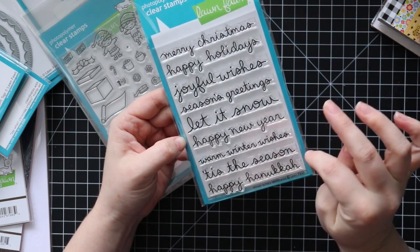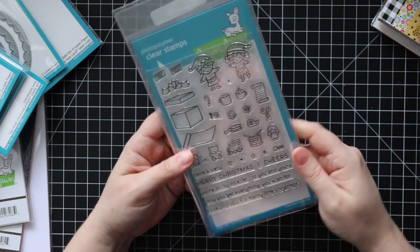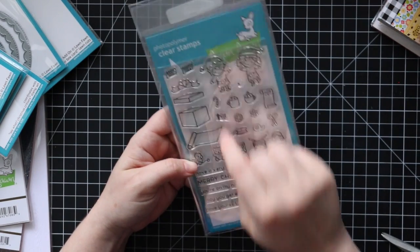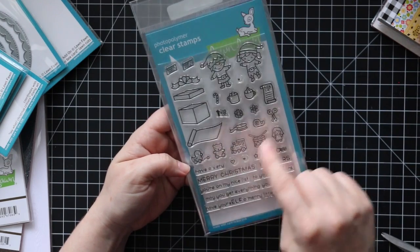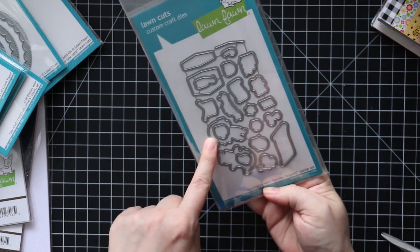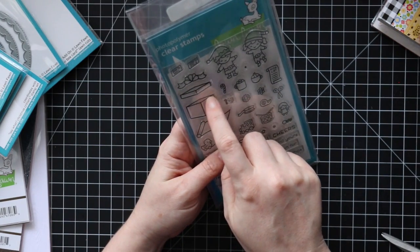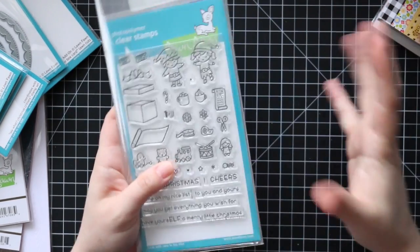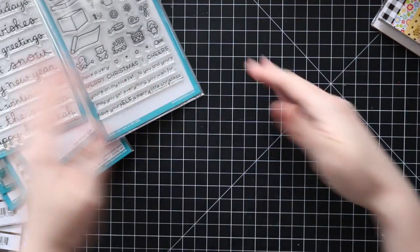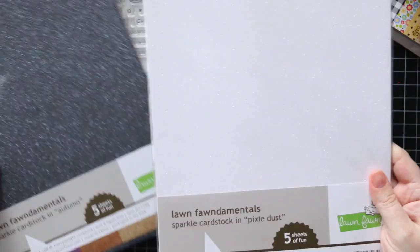Last but not least from that order, I got the Holiday Helpers stamp set — little elves packing Christmas gifts with sentiments like 'Santa Mail North Pole,' 'Nice List,' 'Have a Very Merry Christmas,' 'May You Get Everything You Wish For,' and 'Have Yourself a Merry Christmas.' There's a coordinating die set for all the images, plus an extra little line die you can use to cut a slot and insert little things into your card. I love when companies add that little extra die that bumps your project up to the next level.